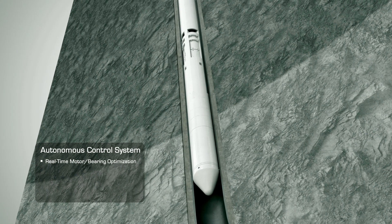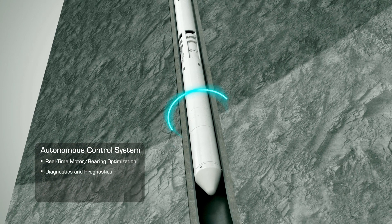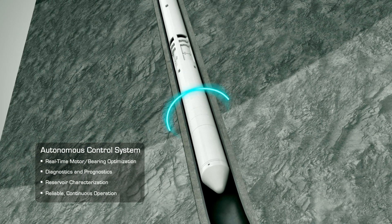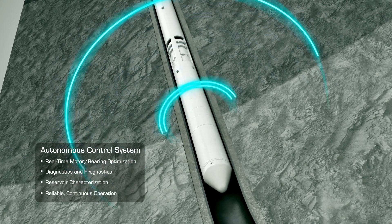The controller also enables the SCS system to conduct diagnostics and prognostics to characterize the reservoir and to ensure continued operation in case of external disturbances.